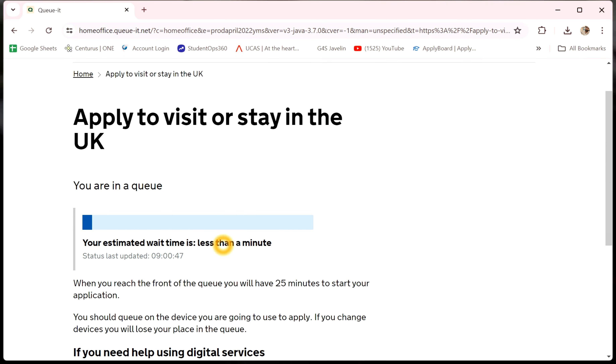We will select a queue for less than one minute, because we will open the correct one step. We will move on to the page.